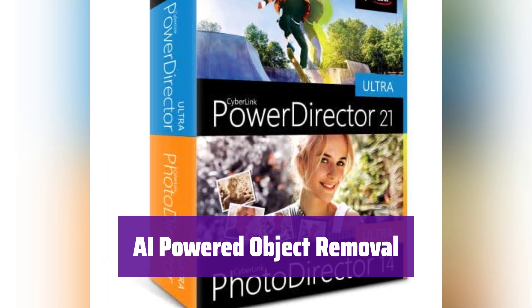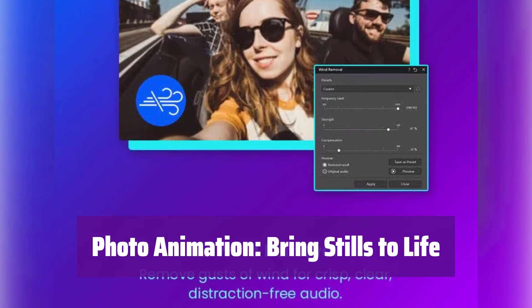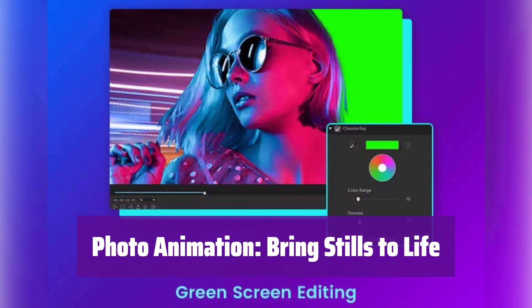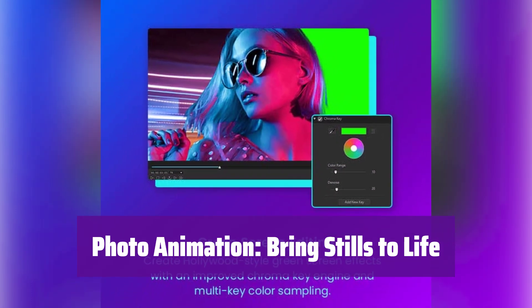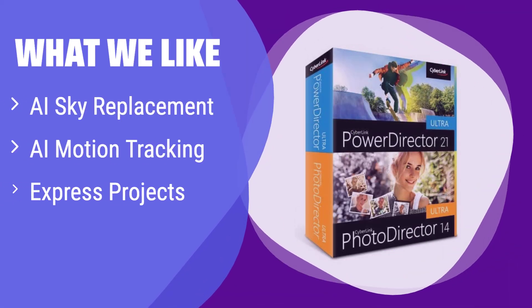Remove unwanted objects from your photos with ease — its AI algorithms make it quick and flawless. Turn your static images into dynamic scenes by adding natural-looking motion to your photos, making them come alive. What we like: it offers a wide variety of AI-powered features, such as AI sky replacement and AI motion tracking. If you are looking for an all-in-one solution for video and photo editing with tons of creative templates, it's perfect for YouTubers and social media creators who need to produce high-quality videos quickly and easily.